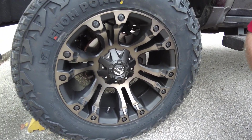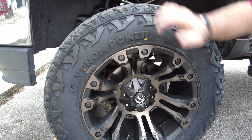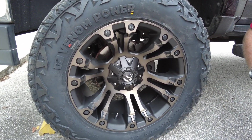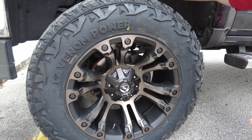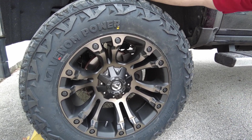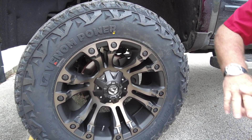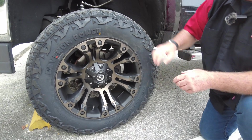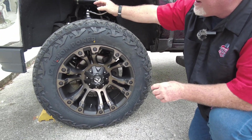The wheels are called — the Venom is actually the tires, I'm sorry — the wheels are Fuel Vapor. Okay, between the two of us we'll figure it out. And these tires are the XTs. What is the XT? Well, you've got an all-terrain, you've got a mud terrain, and then you have an XT which is in between. This is kind of making it look like a mud terrain — you've got aggressive sides — but the tread is a little tighter so they're not going to make as much noise on the highway.